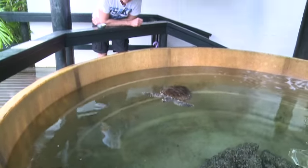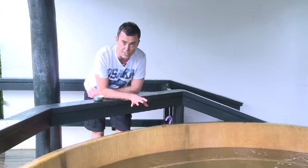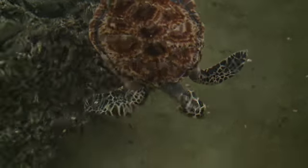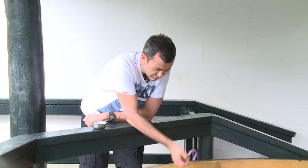The cute little turtles we saw inside — the little baby hawksbills — well, these are older hawksbills, four years old. They actually live to be 120 years old — can you believe it? These guys will grow to three times the size that they are now and eventually they'll be released back into the wild.